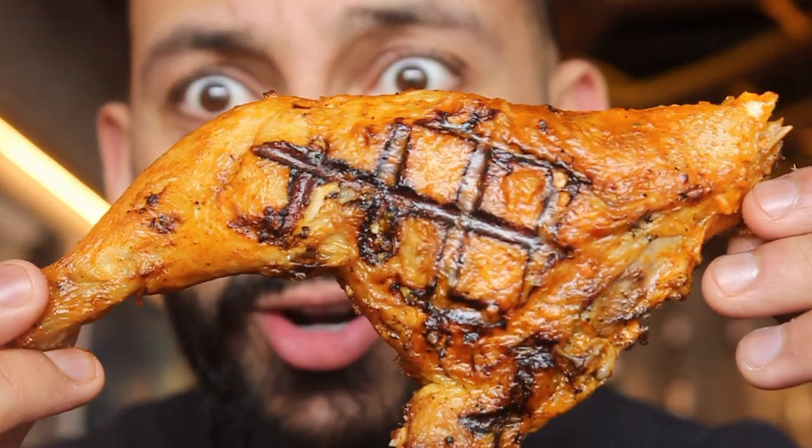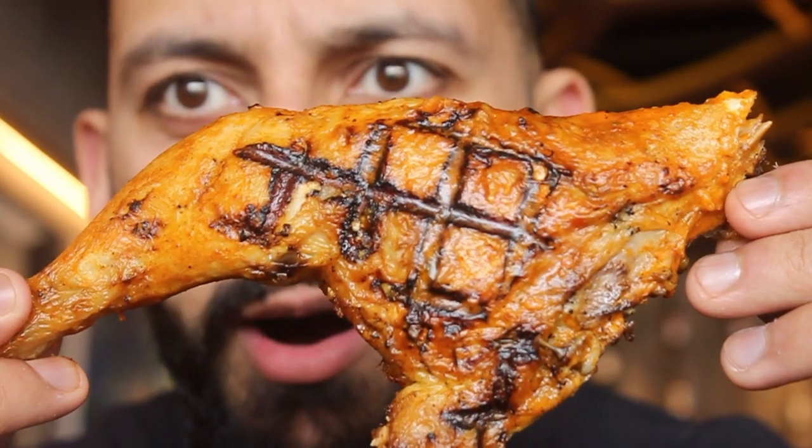Oh, look at this! Oh my god, look at the charring, the grill marks on that — oh my god! Here we go, bismillah.